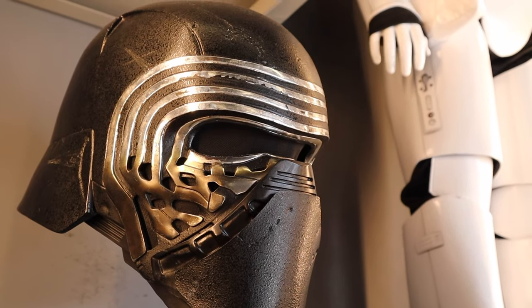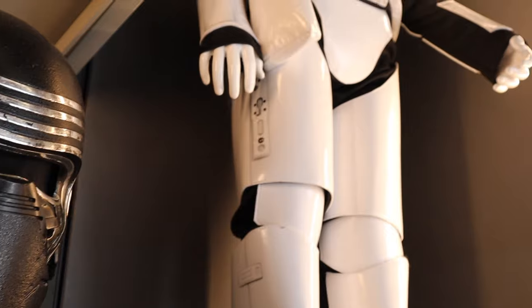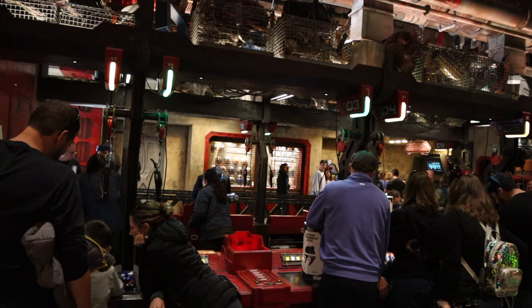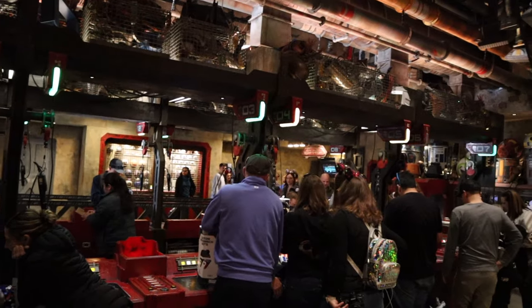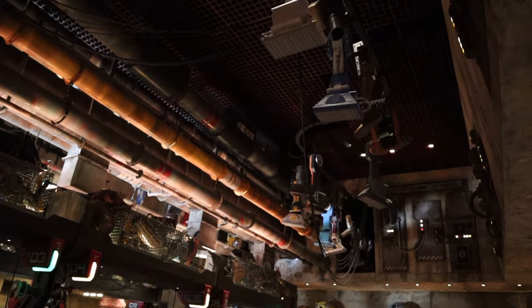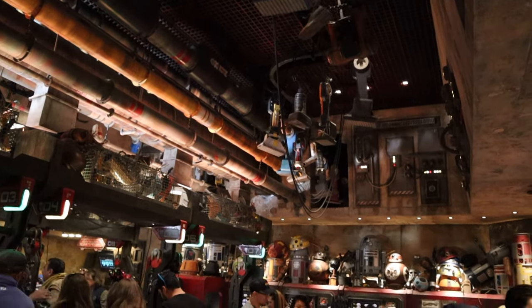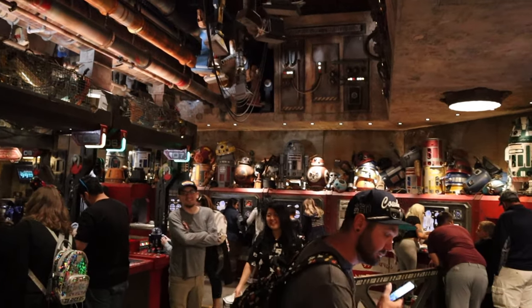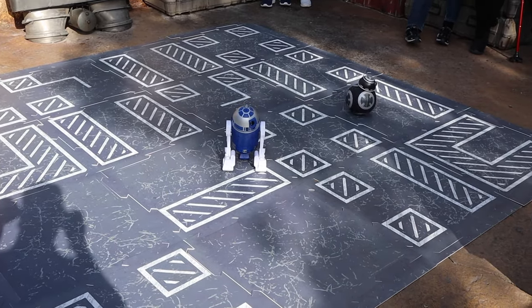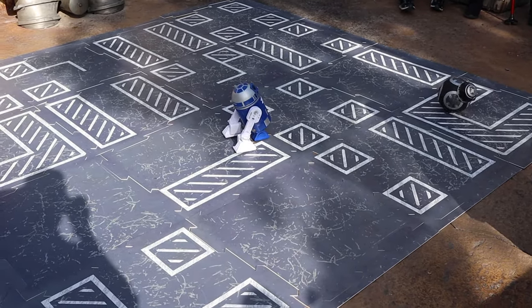You can go shop for some First Order merch in the First Order part of Batuu. Then I went over to the Droid Depot — this room where you have the ability to create your own droid from scratch, custom-making your own. I think it's a hundred dollars to do that. Outside, people take their little custom droids and wheel them around with each other.